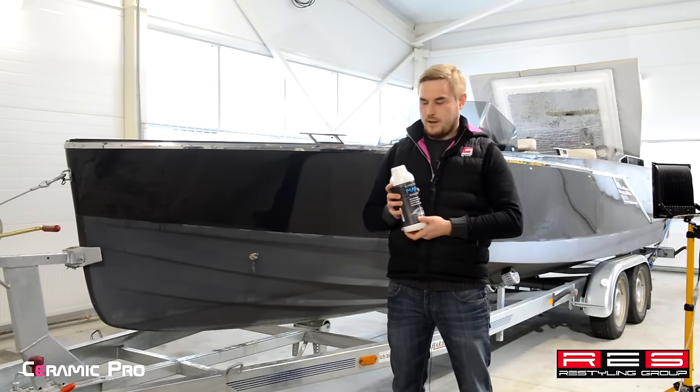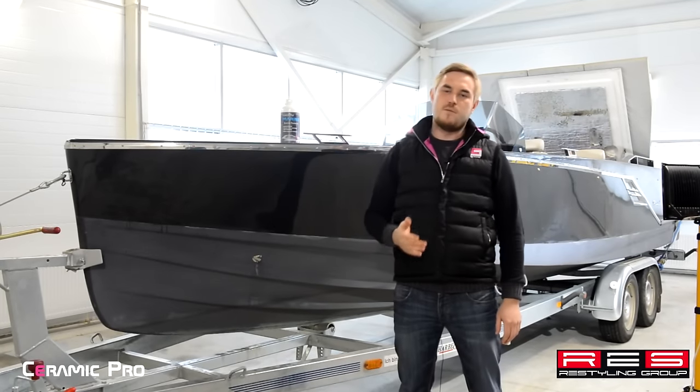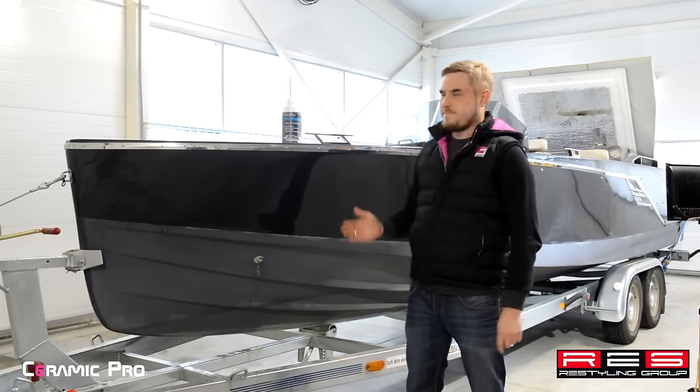We will be the first to apply this coating to a yacht in Russia. Other solutions such as Ceramic Pro 9H, Ceramic Pro Leather, Rain, Textile and Plastic will be used for this job as well.